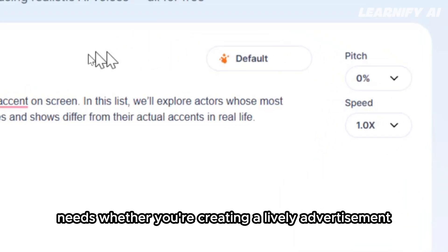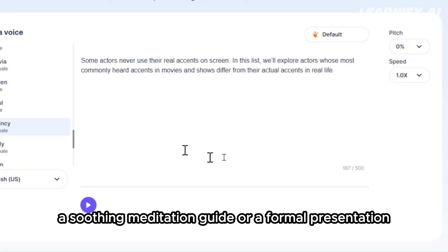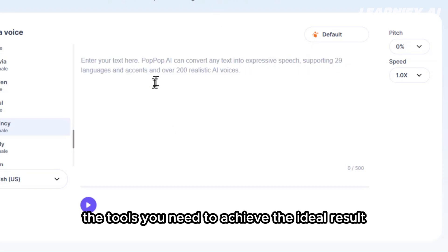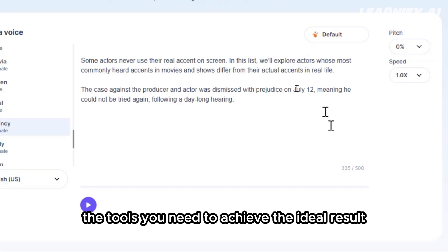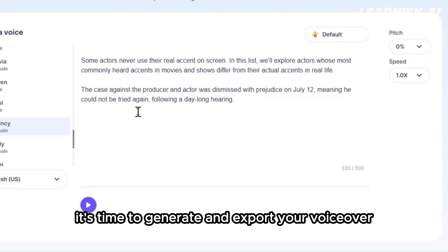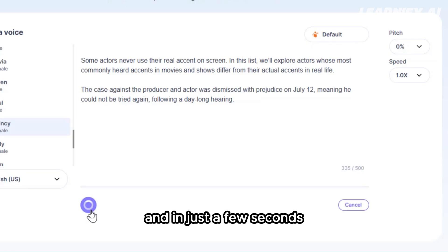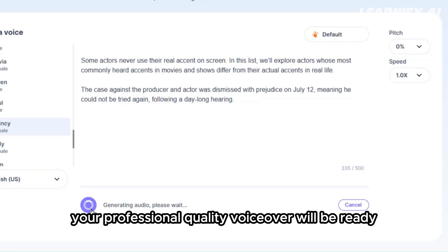Whether you're creating a lively advertisement, a soothing meditation guide, or a formal presentation, PopUp AI provides the tools you need to achieve the ideal result. When you're happy with your adjustments, it's time to generate and export your voiceover. Simply click the generate button, and in just a few seconds your professional-quality voiceover will be ready.